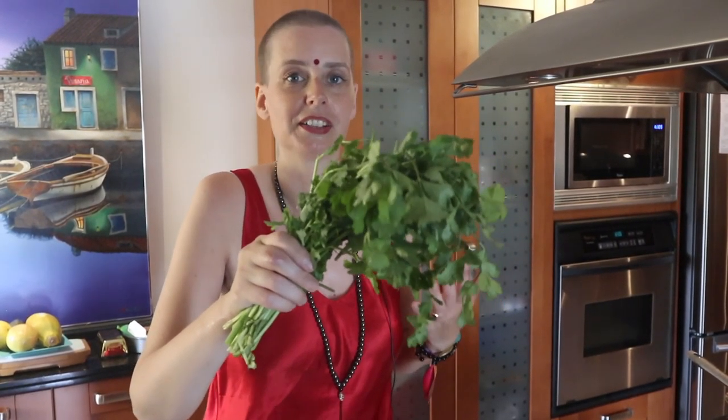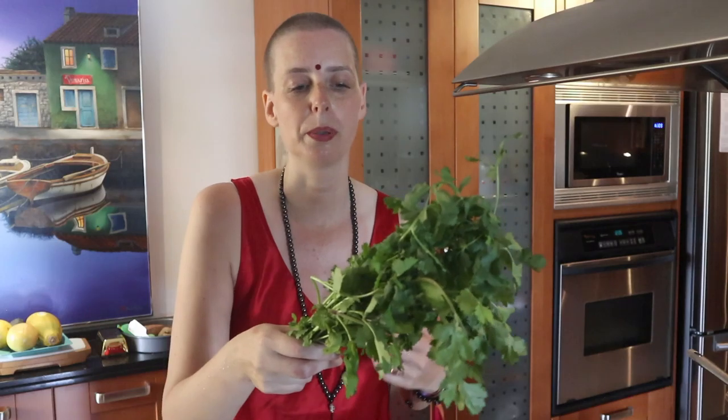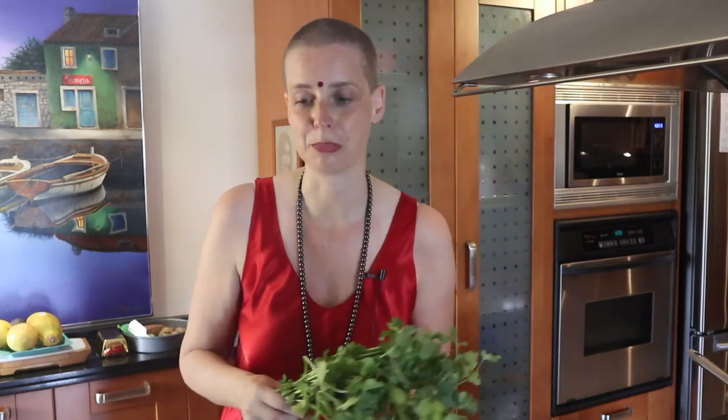I'm an addict of cilantro, but not everyone is. You either love it or you hate it. But cilantro is an incredible herb — it helps clean your pineal gland, improves your meditations, and helps get heavy metals and toxins out of your body. So I can never have enough cilantro. I also put it in my morning green smoothies.